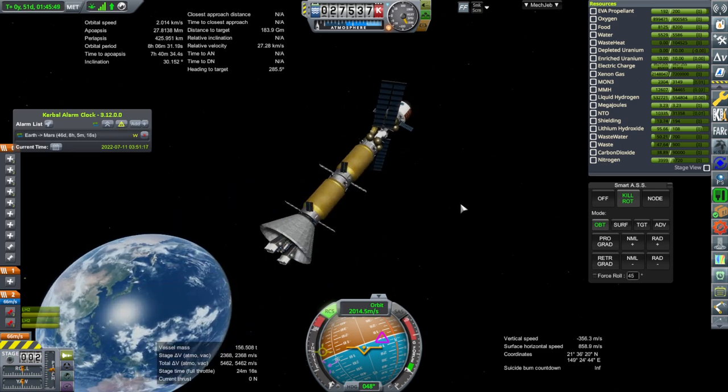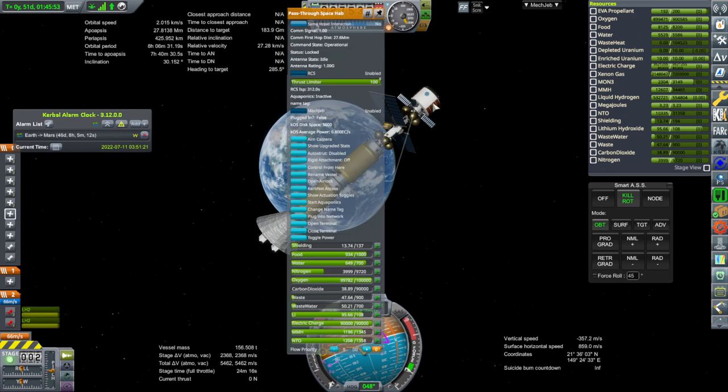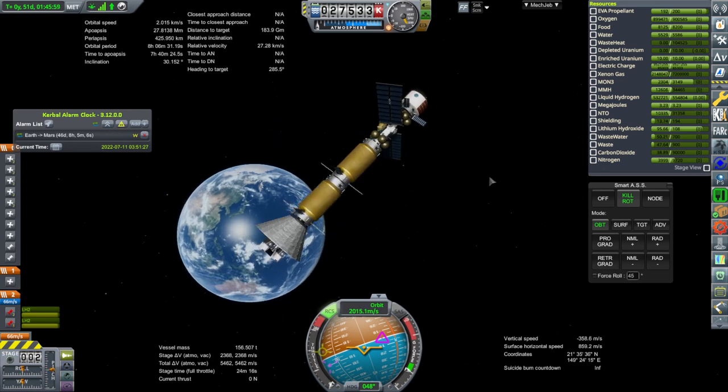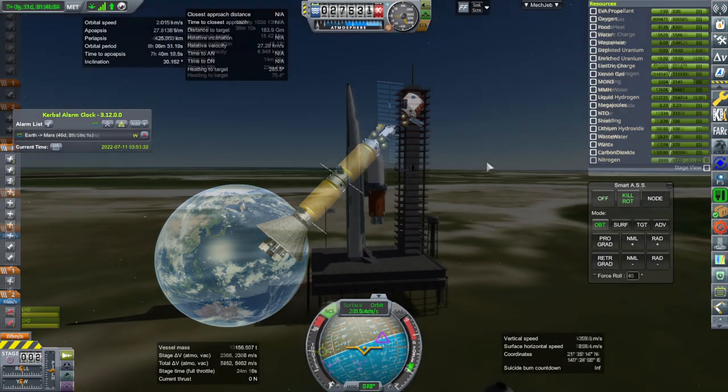For now let me get a supply vessel for the xenon gas and hopefully also add the supplies, but it depends on what we can launch with the Orion carrier plane. We will see what we can launch and probably we'll have multiple launches in this episode to get all the stuff here.